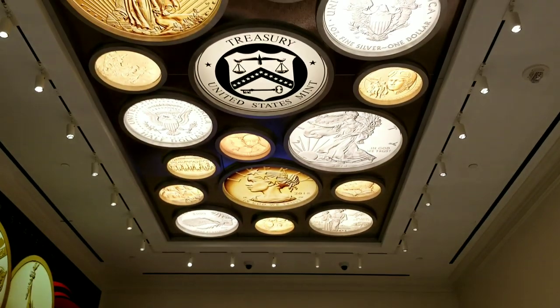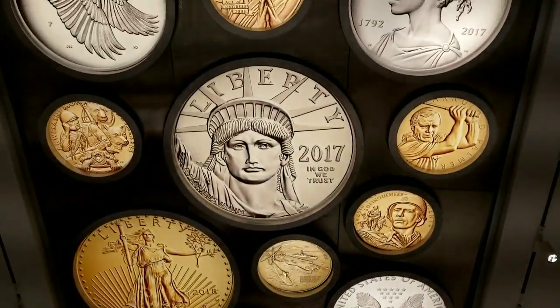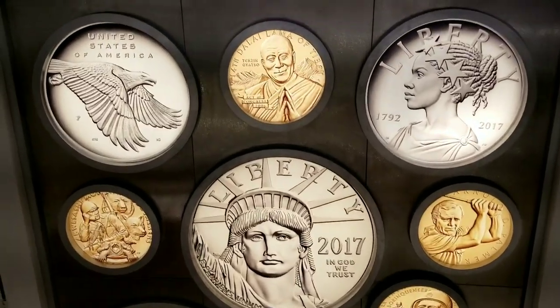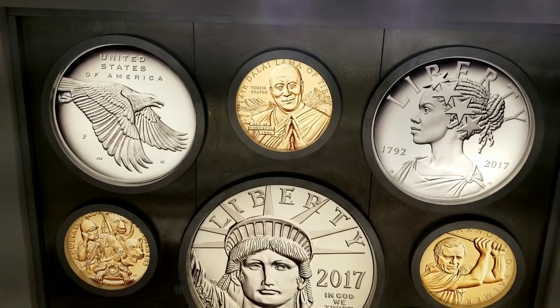And up above on the ceiling we have different illuminated coins - very cool that the United States Mint has done. A very cool display indeed. So there you have it, I hope you enjoyed. A multitude of gratitude to you all.